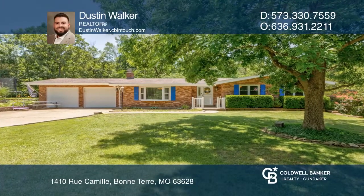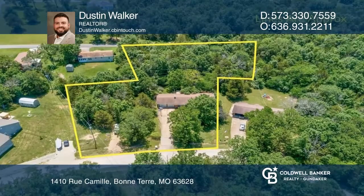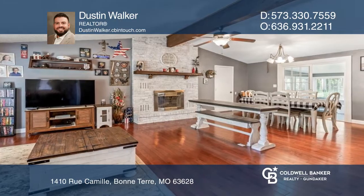Check out this charming three-bedroom, two-bath, ranch-style home that backs to a wooded lot and is in the heart of Tara Dulac. Sitting on four lots, there are endless opportunities for things you can do.